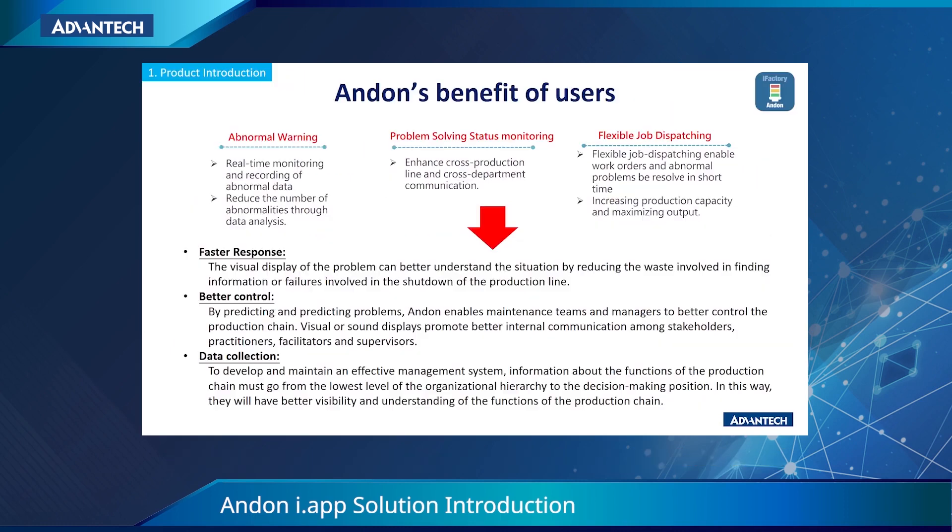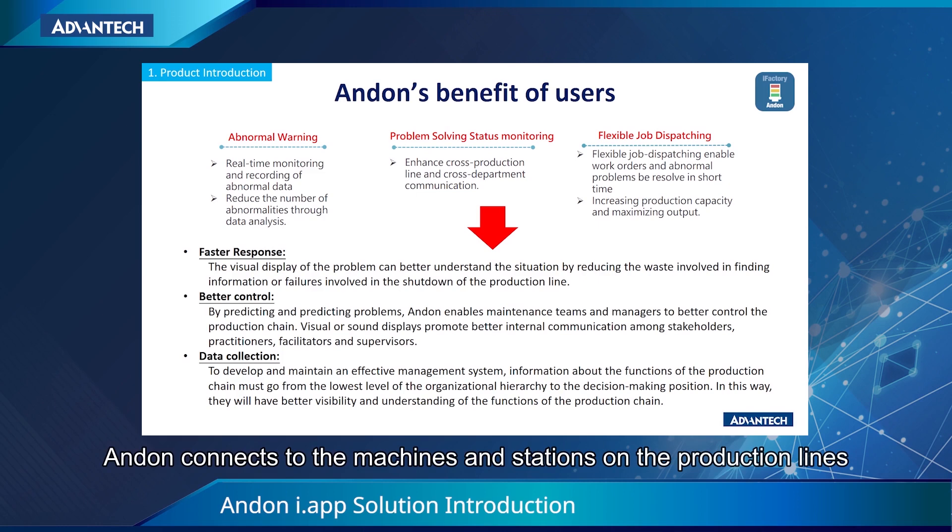The production increased. As a result, Anden provides clients three benefits: faster response, better control, and data collection. Faster response means that Anden connects to the machines and stations on the production lines.